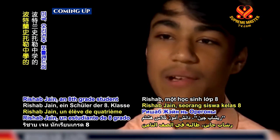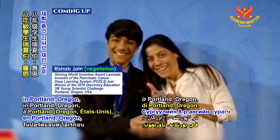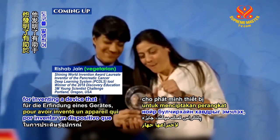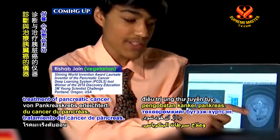Rishab Jain, an 8th grade student at Stoller Middle School in Portland, Oregon, wins America's Top Young Scientist Award for inventing a device that facilitates the diagnosis and treatment of pancreatic cancer.